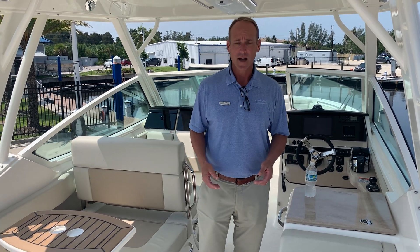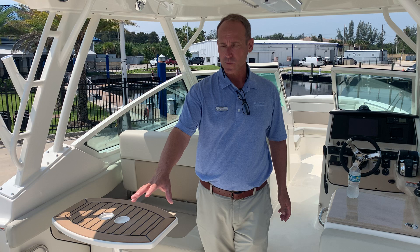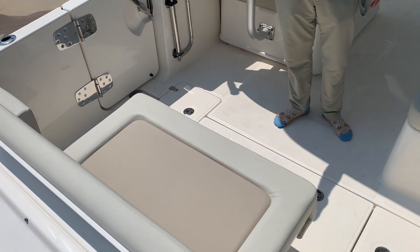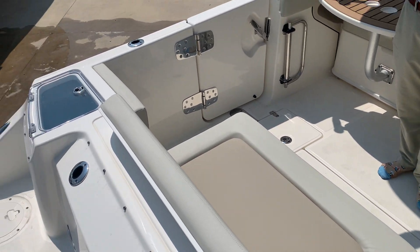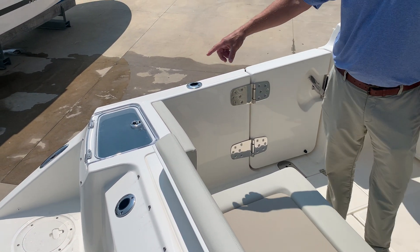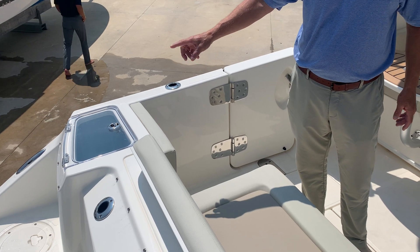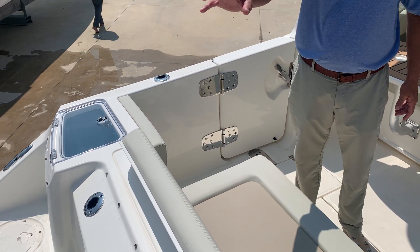Lots of seating. You have this very large rear standard seat here in the back — that's the first big feature standard in this boat. The live well in the back corner is going to be standard. That's a usable live well compared to the previous models built prior to 2021. That's a really nice feature.